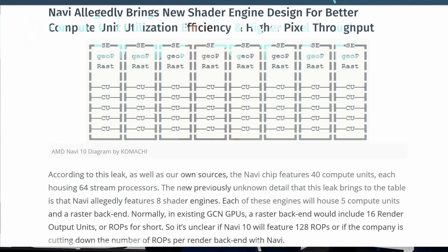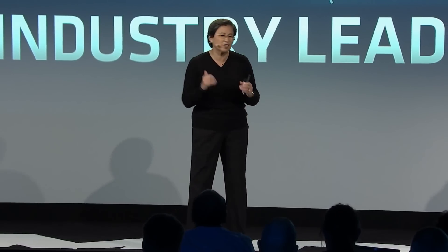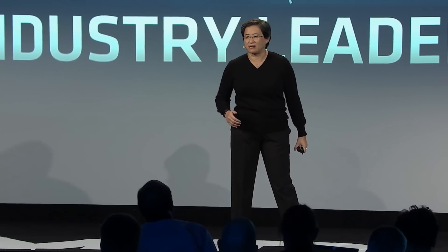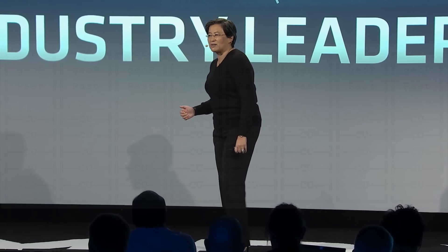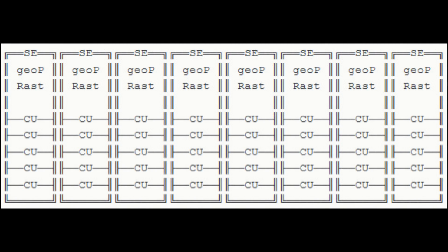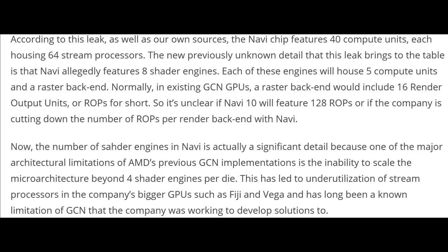The leak states there's been a new shader engine design, redesigned for better compute utilization efficiency and higher pixel throughput. It states 40 compute units, each having 64 stream processors. This would give Navi 2560 stream processors, and the big surprise here is 8 shader engines on this die.